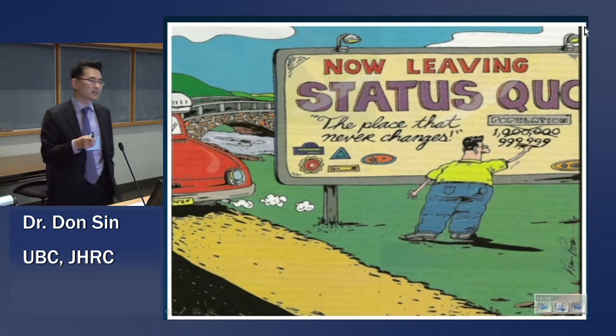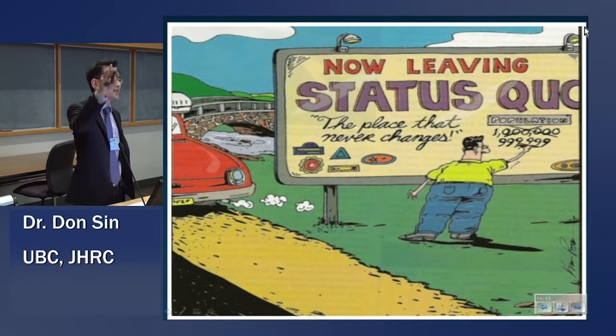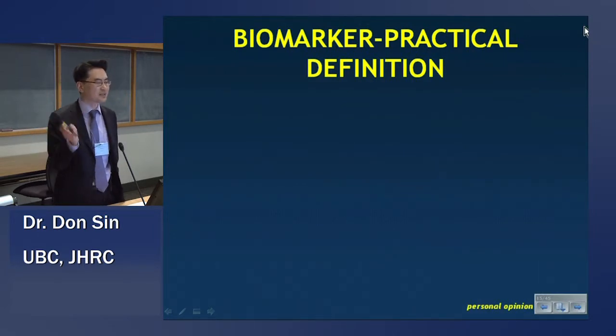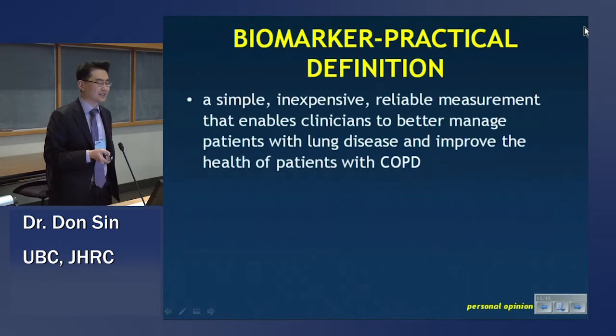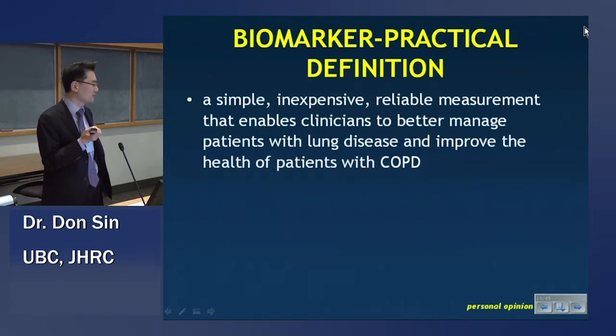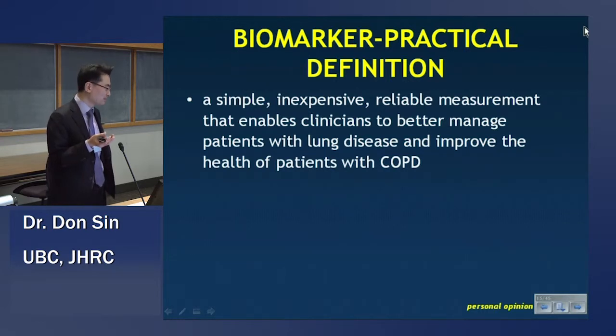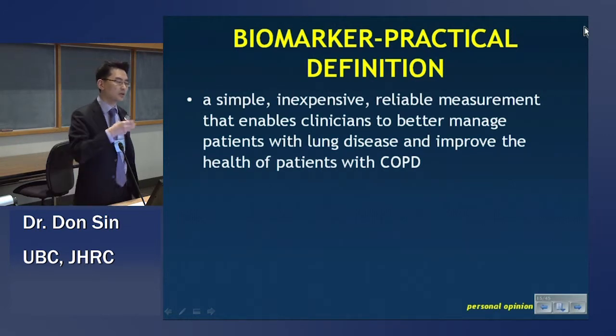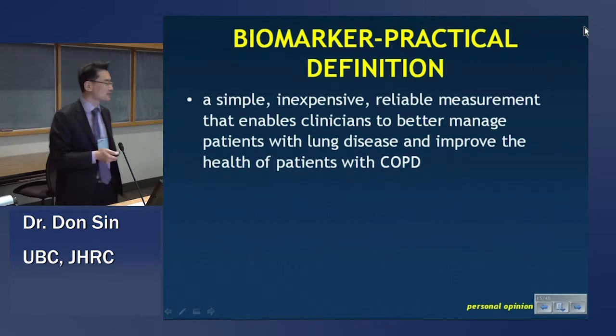The status quo probably is not working, and just by throwing data at the wall, we probably won't get the biomarker we want. So let's start with a definition of what a biomarker should be. I would say a blood biomarker in COPD should be something that's simple, inexpensive, and reliable. Most importantly, it enables the clinician to better manage patients with COPD, regardless of the p-value, with the ultimate goal of improving their health status or some health outcome.